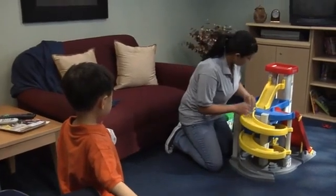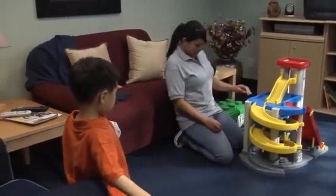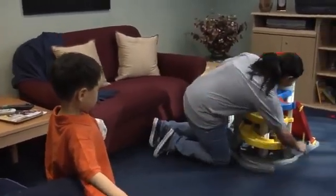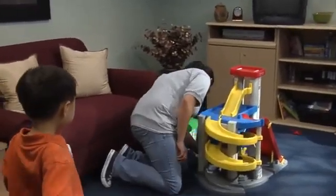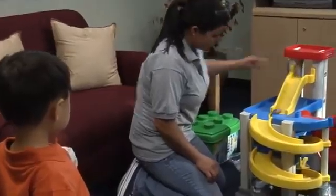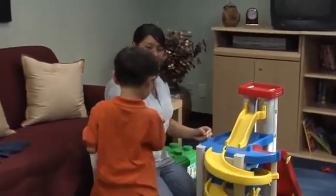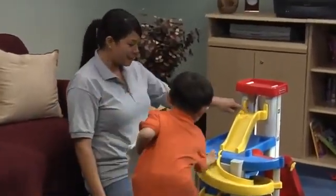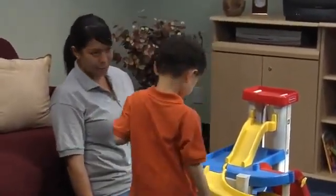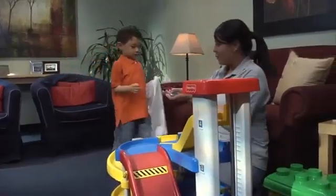Another way to test out potential reinforcers is to get out toys and begin playing with them in a fun and dynamic way — for example, racing a toy car and expressing excitement. If your student prefers that toy or activity, he or she will likely join you in play. This is often a better way to assess your student's preference compared with asking your student if he or she wants to play with the toy.